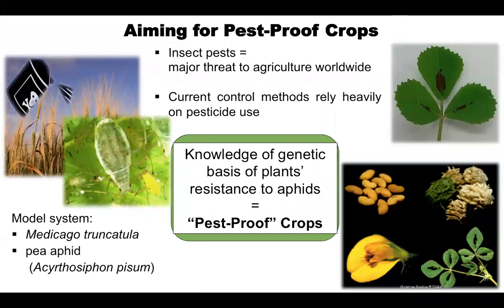My research aims to create pest-proof crops for sustainable agriculture of the future. Insect pests such as aphids are a major threat to agriculture worldwide, but our current control methods rely heavily on pesticide use. My research will help build on the knowledge of the genetic basis of plants' resistance to aphids to help produce pest-proof crops.